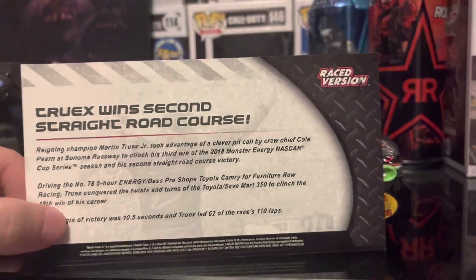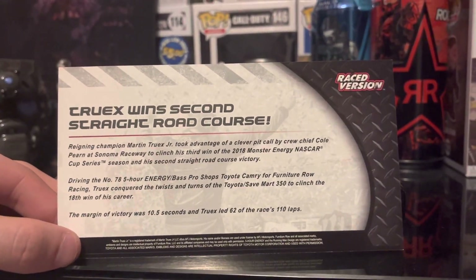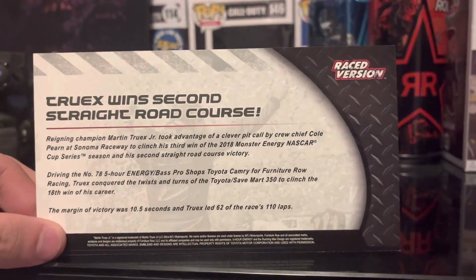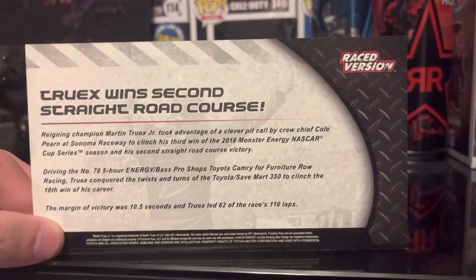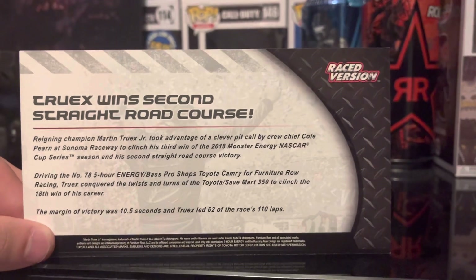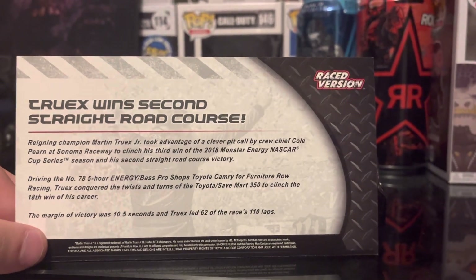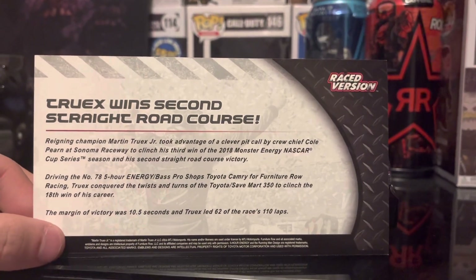On the back: Truex wins 2nd straight road course. Reigning champion Martin Truex Jr. took advantage of a clever pit call by crew chief Cole Pern at Sonoma Raceway to clinch his 3rd win of the 2018 Monster Energy NASCAR Cup Series season and his 2nd straight road course victory. Driving the number 78 5-hour Energy/Bass Pro Shops Toyota Camry for Furniture Row Racing. Truex conquered the twists and turns of the Toyota Samart 350 to clinch the 18th win of his career. The margin of victory was 10.5 seconds and Truex led 62 of the race's 110 laps.